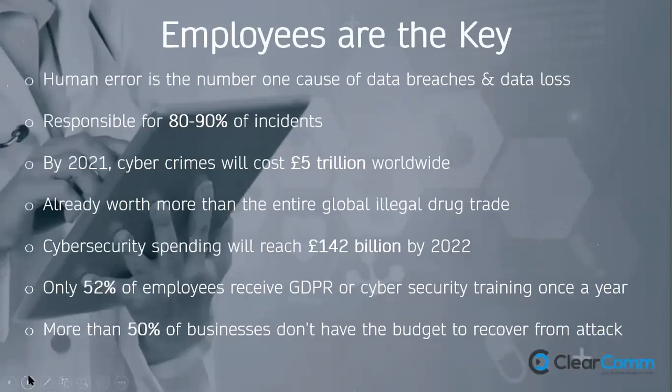Human error is the number one cause of data breaches — responsible for 80–90% of incidents. By the end of this year, cyber crime will cost around five trillion pounds worldwide — already worth more to criminals than the entire global illegal drug trade. Cyber security spending is rising but not nearly enough. Only 52% of UK employees receive any GDPR training. More than 50% of businesses don't have the budget to recover from an aggressive cyber attack, and around 40% that suffer a serious attack are likely to go out of business within six months.